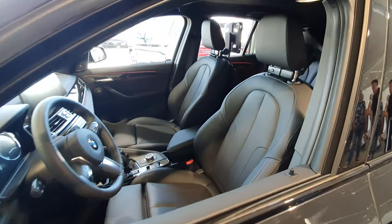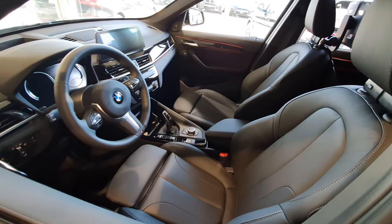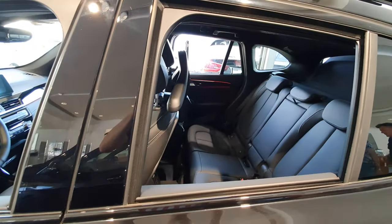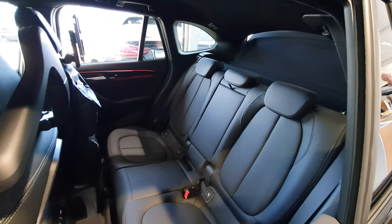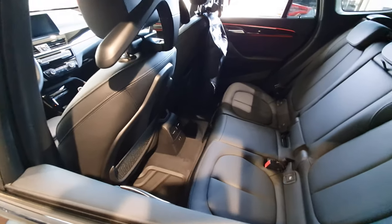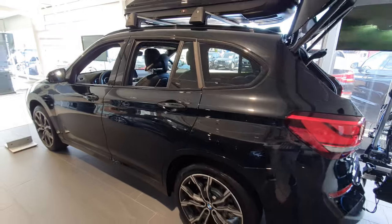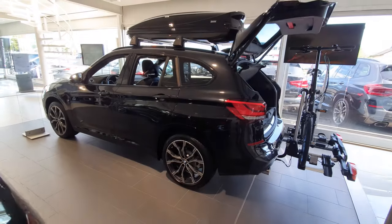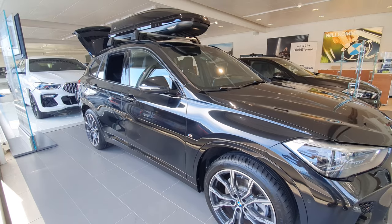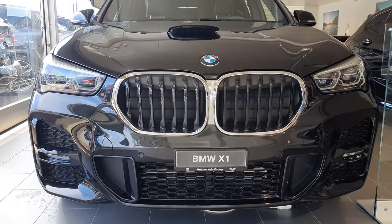Hello guys and welcome back to a new video. Today I have with me the new BMW X1 and I think it will be very interesting to show you a few accessories and also the interior and exterior. I have tried to review this new BMW X1 in all details, giving you also the price and all that information. We will start with the exterior of the car as always. This video is really special because I want to show you how this car looks with all those accessories.